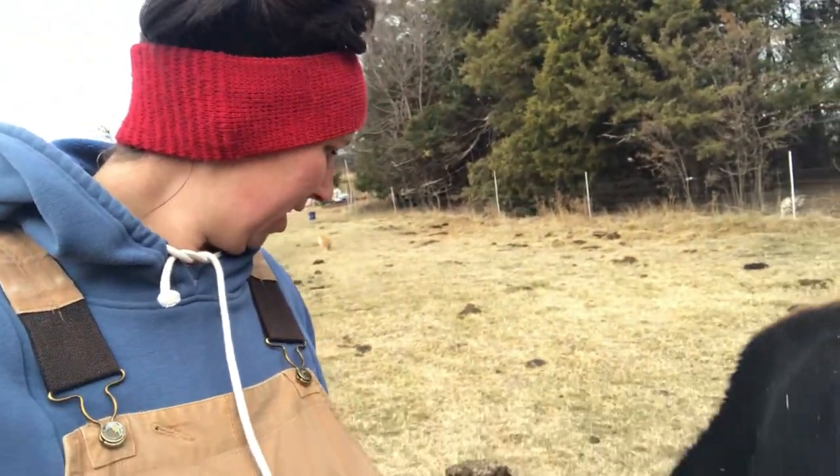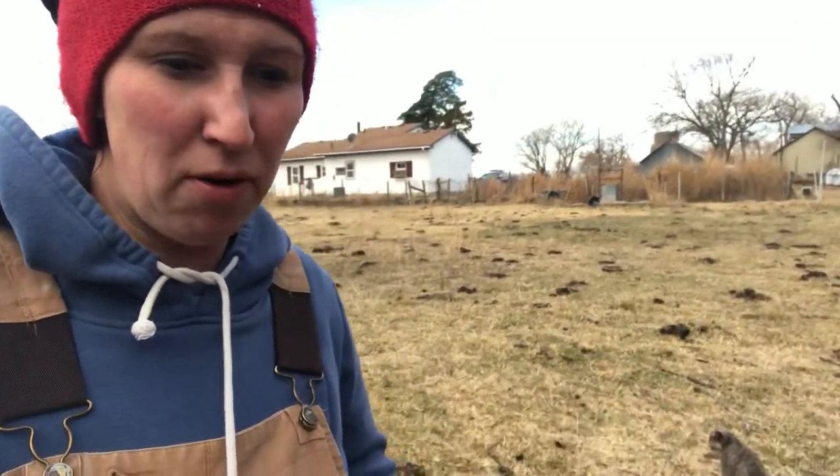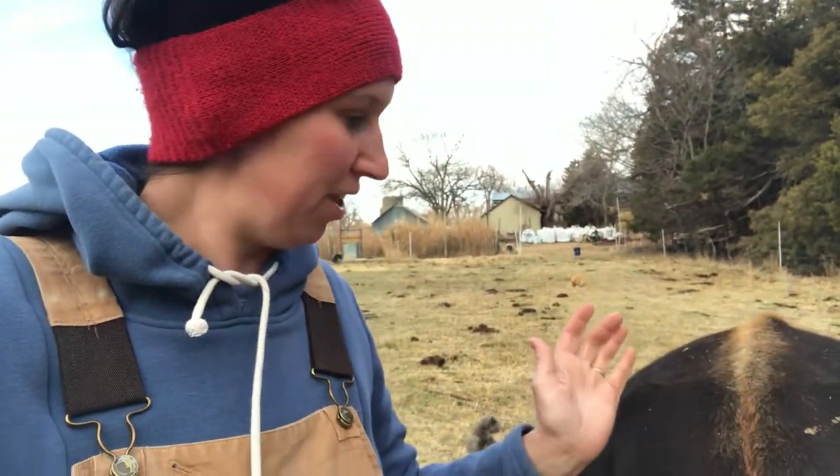I wanted to share today two of the biggest signs that your cow is going into labor — two of the biggest things to look for. I might go over a few other little things, but this is the biggest thing that I look for when my cow is going to calve. The first one would be discharge, so you're going to be looking at the back end of the cow.